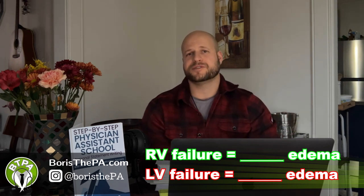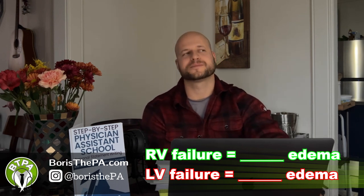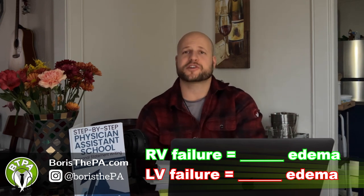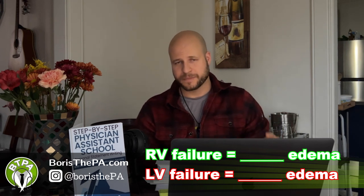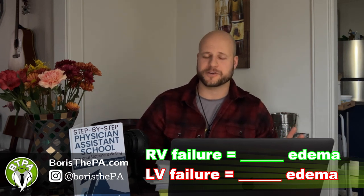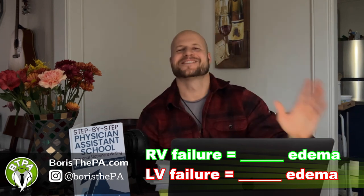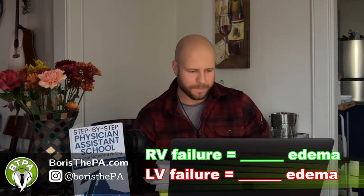Give you guys about five seconds to think of an answer, and I'll just shut up and let you think. Okay, I'm going to repeat the question. Left ventricular failure gives you what kind of edema? And then right ventricular failure gives you what kind of edema? There are different kinds of edema.